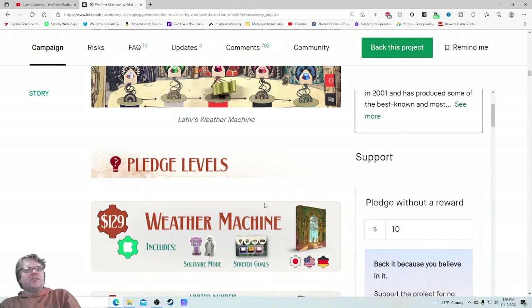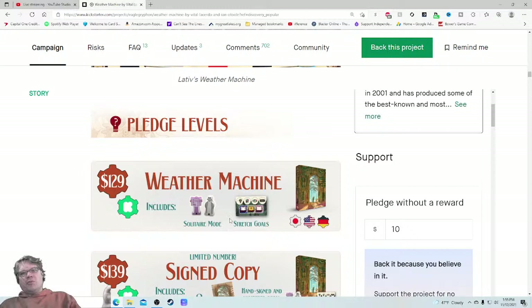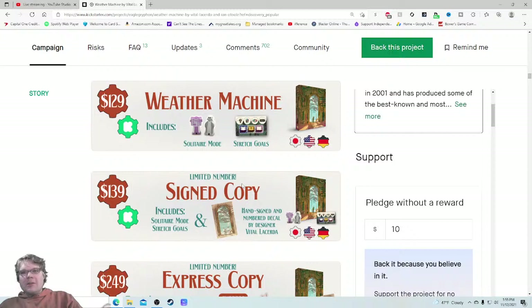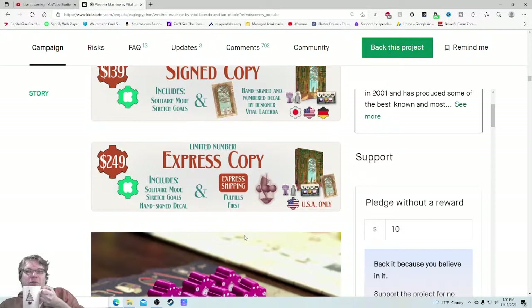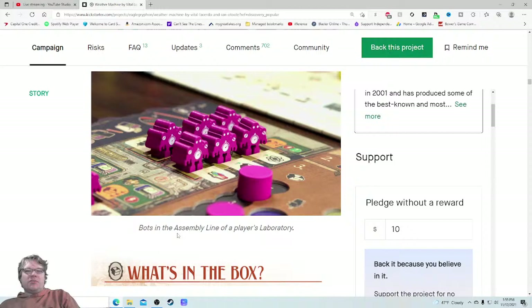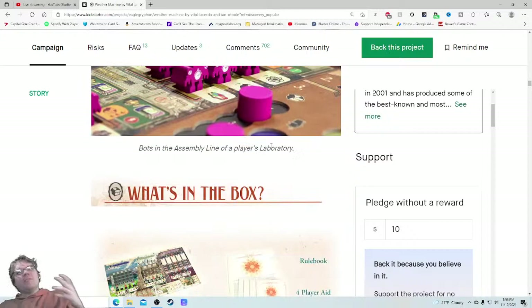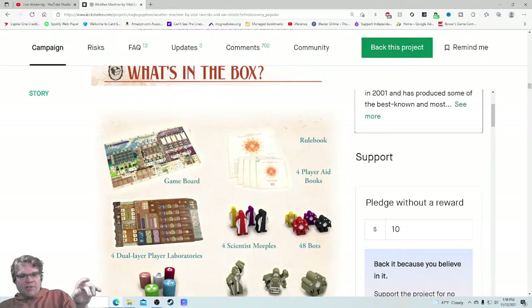The Kickstarter includes solitaire mode — great. Stretch goals — I'd love to see that zoomed in. Are we unlocking tiles? Oh boy, those are banger stretch goals. Signed copy, express copy — so you get one of the first copies, USA only. That's a fascinating one. Components: bolts in the assembly line of a player's laboratory look great. So: do I want it — yes; can you do it — yes; how much is it — I think the price is reasonable. But once again, why is shipping buried at the bottom? I want a one-stop shop.